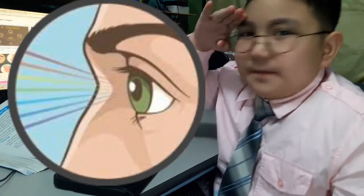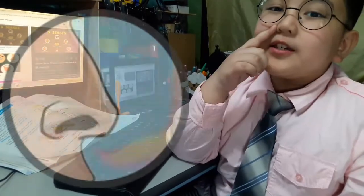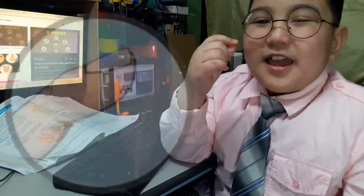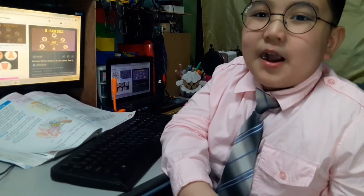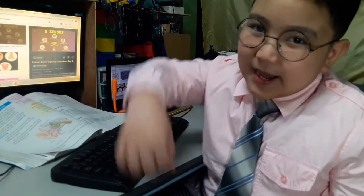eyes for seeing, ears for hearing, nose for smelling, tongue for tasting, and skin for feeling. And I will give you some examples on how our sense organs work together. Let's find out!